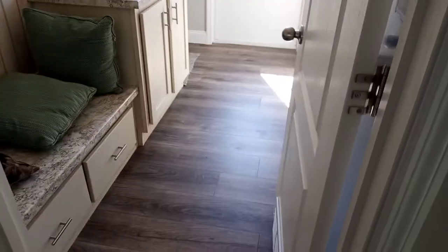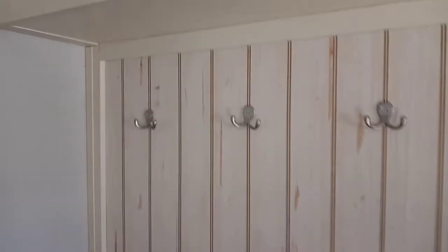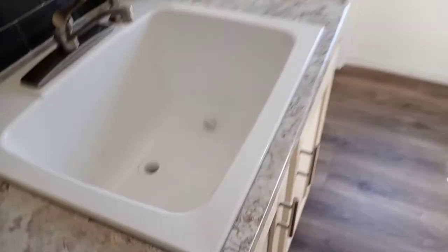This would be the laundry room right there. I like that — you can sit your basket there, sit down, and there's coat hangers and a shelf right there. You got your sink — you need that sink, this is a deep sink. Your laundry area, and you have a back door right here.